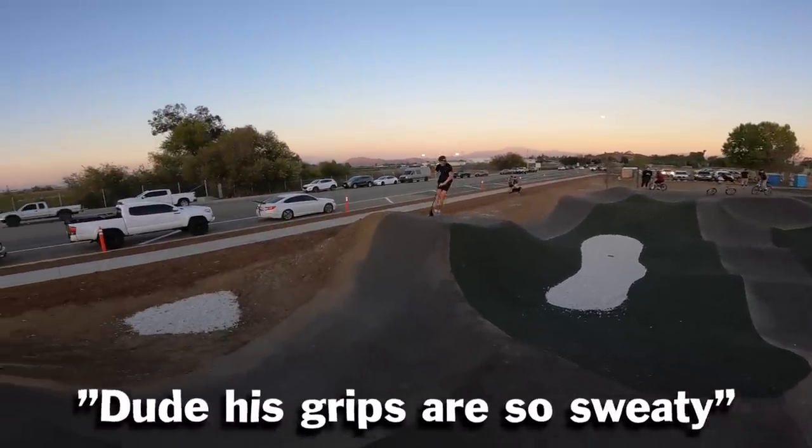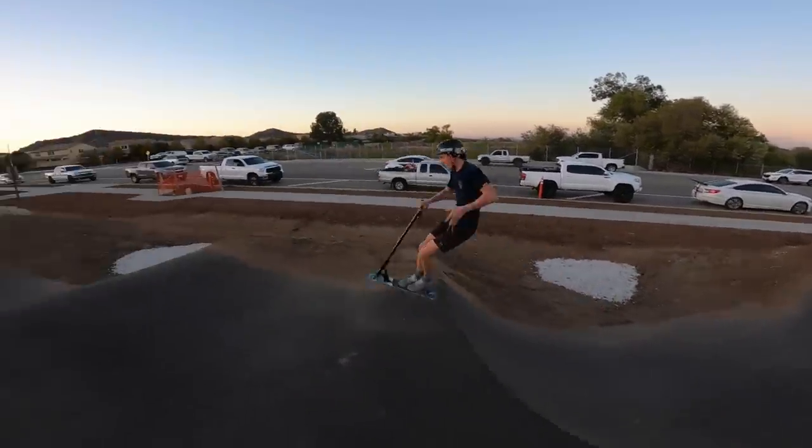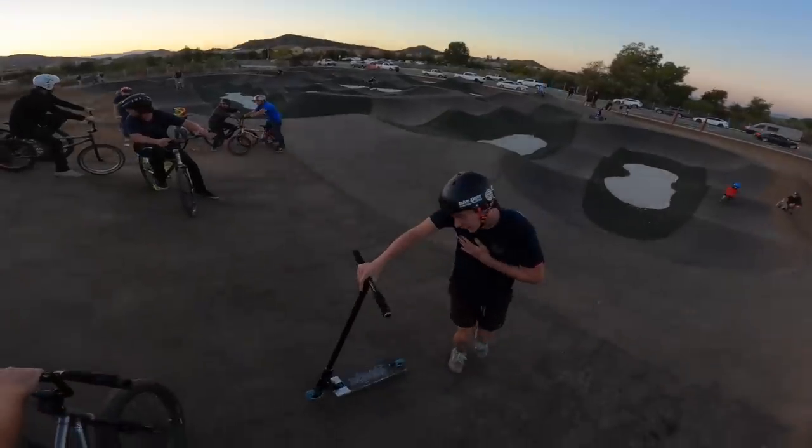Dude, his grips are so sweaty! Disgusting! Your grips are like...